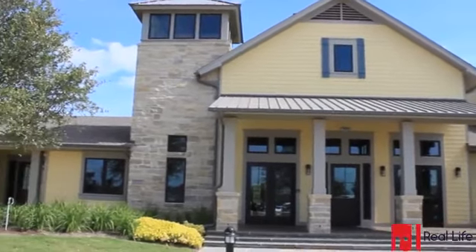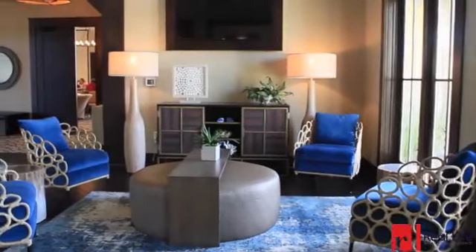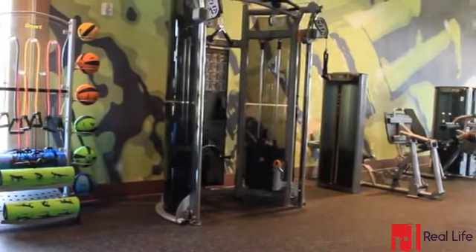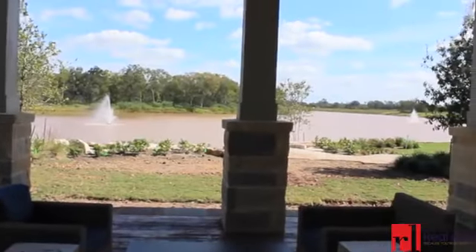Residents in this community can continue to enjoy luxury at the Sawmill Lake Clubhouse. Guests stay toasty with a marble-encased fireplace and invigorating decor. Artistic lighting, a sleek bar, and a workout gym are some of the amenities to take advantage of while taking in relaxing views of the lake. This state-of-the-art facility can be rented out for weddings, parties, business meetings, or if you just want a simple Sunday barbecue.